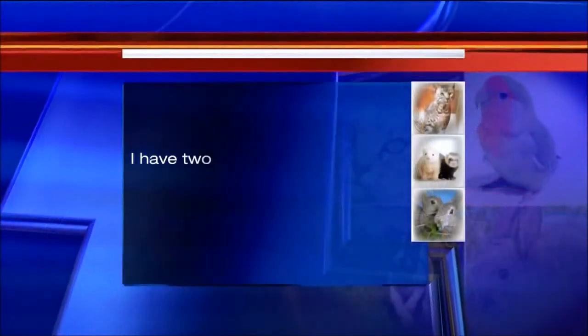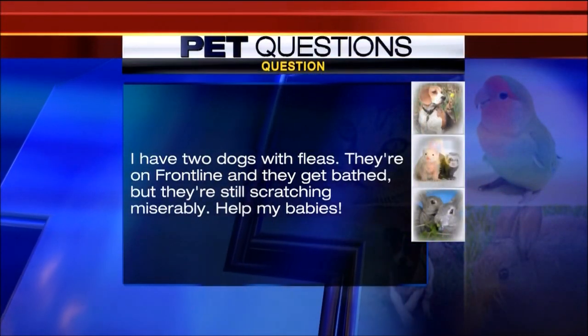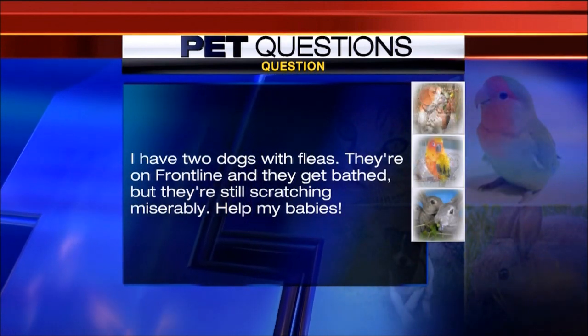Tina writes: I have two dogs with fleas. They're on Frontline and they get bathed, but they're still scratching miserably — help my babies. Well, there are a plethora of other products out there. The one thing you have to think about is your environment. If you have animals with fleas and you're treating them with an effective flea product, chances are there's a reservoir out there and you have to hit that reservoir. Get under the beds, bomb, spray — that's what you're going to have to do in that case.